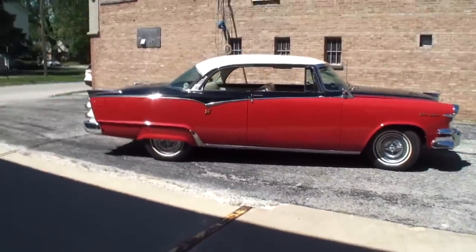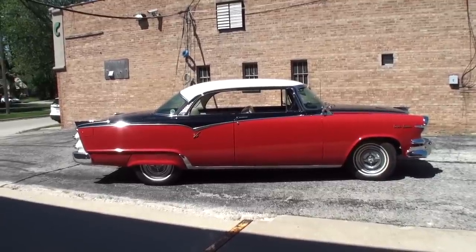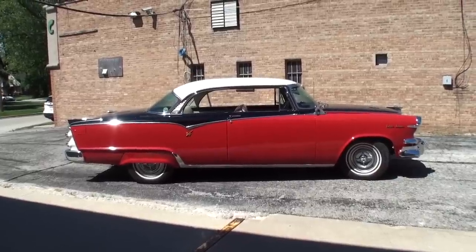Frank, you've had this one for a while. Yes, probably about 15 years. And you've won some awards I saw? Yes, I've picked up some awards with it over the years. What's the reaction when you're driving this one?